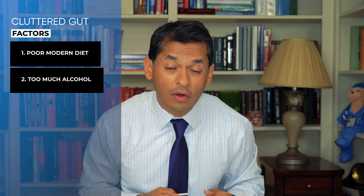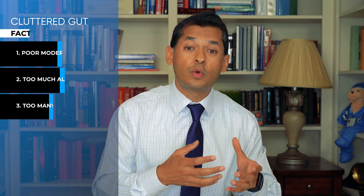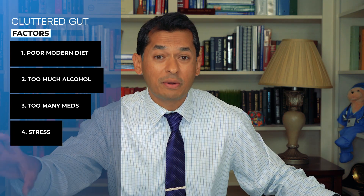Number two is that we drink too much alcohol. Alcohol is a direct toxin to your body, and it also causes a lot of pro-inflammatory conditions. Number three is that we take way too many over-the-counter medications, whether it's non-steroidal anti-inflammatory drugs, the overuse of antibiotics, or steroidal hormones. This affects the gut microbiome and upsets the balance. And lastly, stress — absolutely — stress will completely alter your gut microbiome and make things more difficult to rebalance.